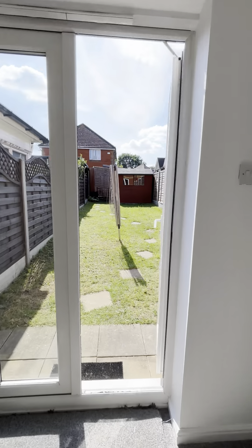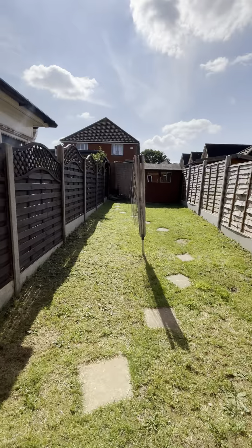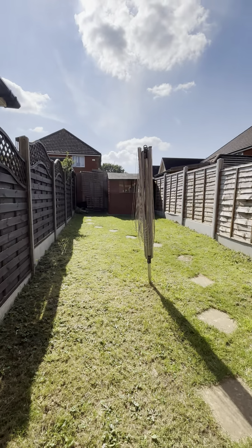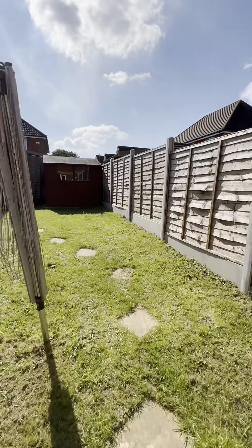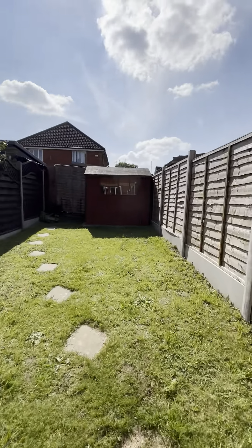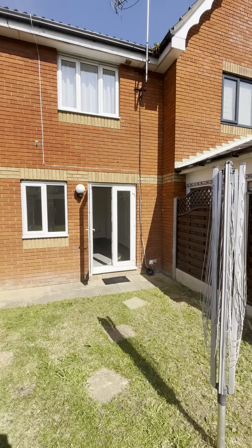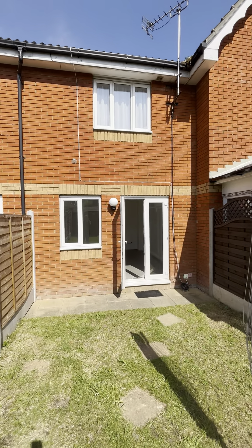Out here is the garden. It's nice and well kept — you've got a storage shed at the back, there's a washing line here already, and then that's the back of the house.